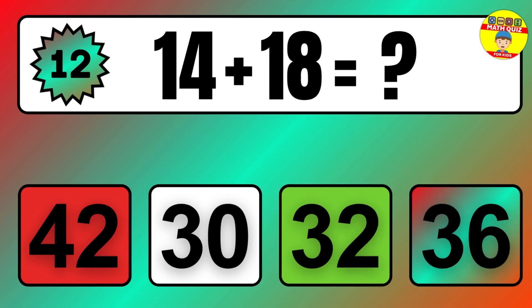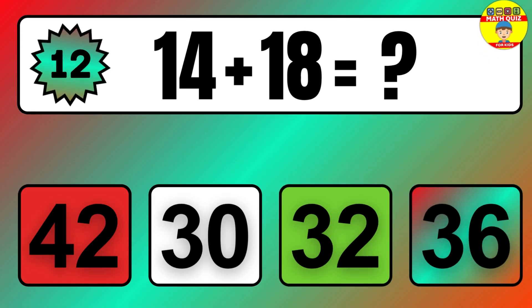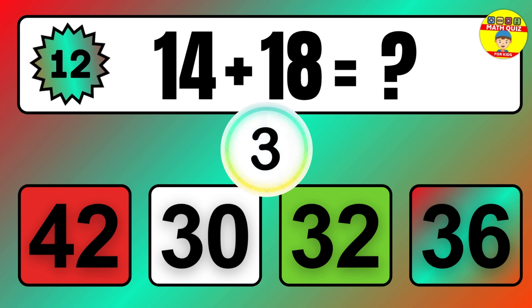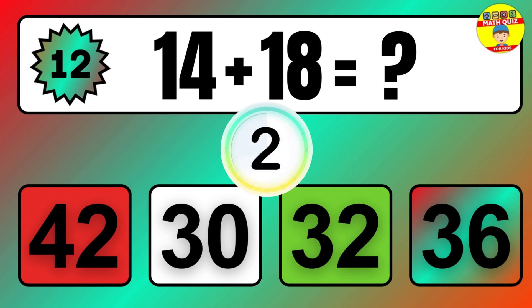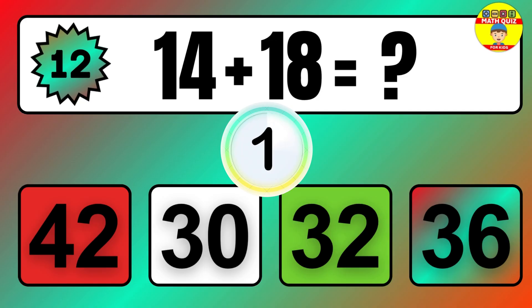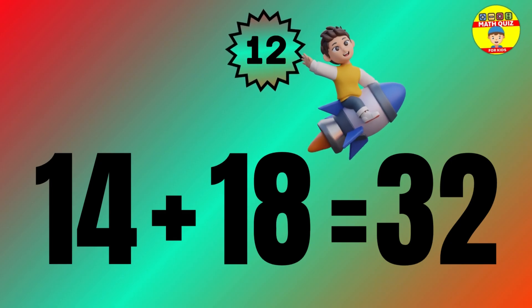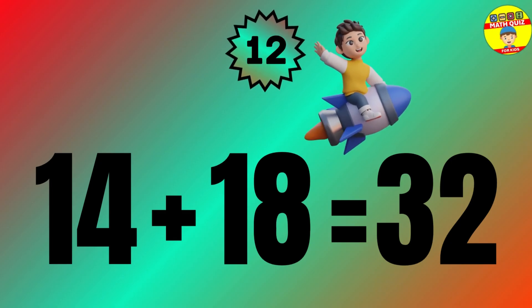Question: 14 plus 18 equals what? The answer is 14 plus 18 equals 32.